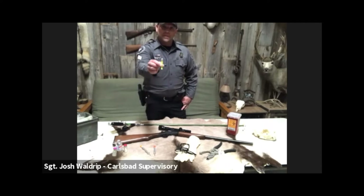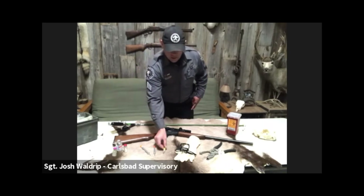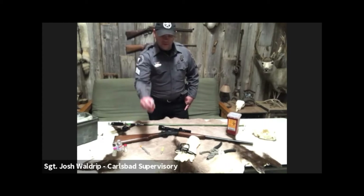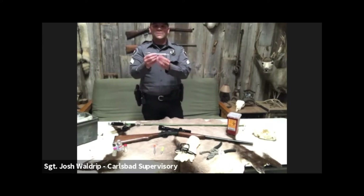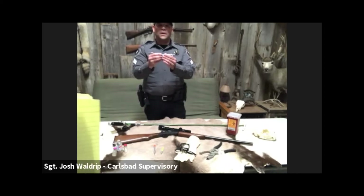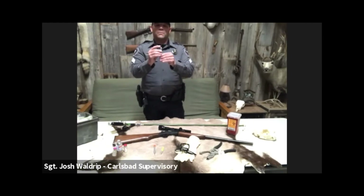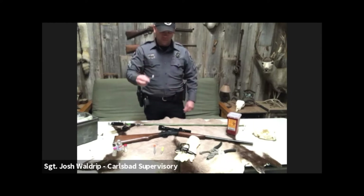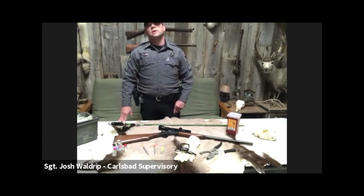We generally use the Pneu-Dart 1cc, 2cc, and 3cc darts. A 1cc dart holds and administers one cc of drug upon impact; a 2cc dart administers two cc's, and so on. These specialized darts have a small power charge within them. When the dart hits the target, the charge is ignited, causing a plunger to administer the drug through the needle into the animal. The darts also have barbs or a gel device that keeps the dart in the animal until it can be safely removed.